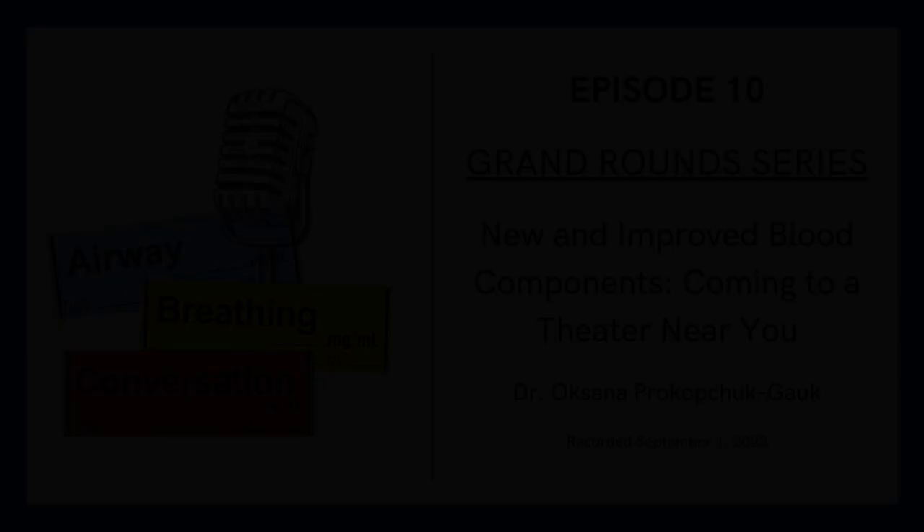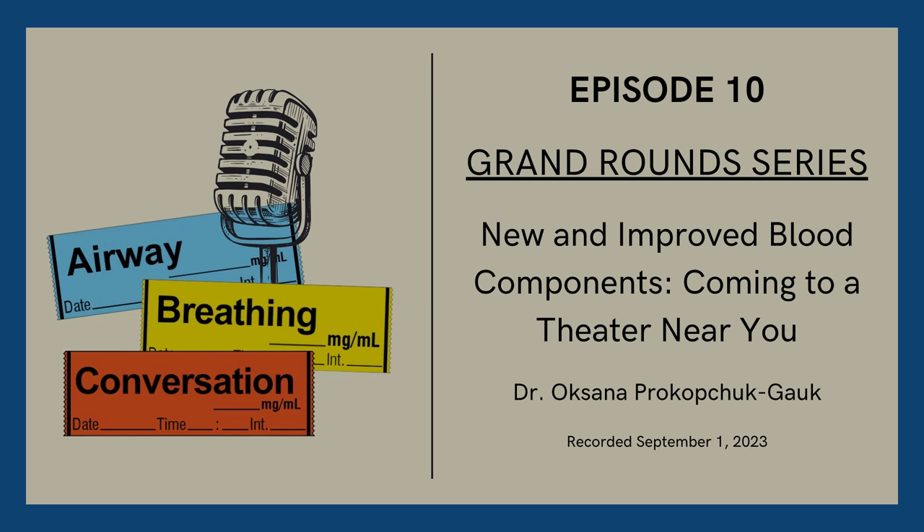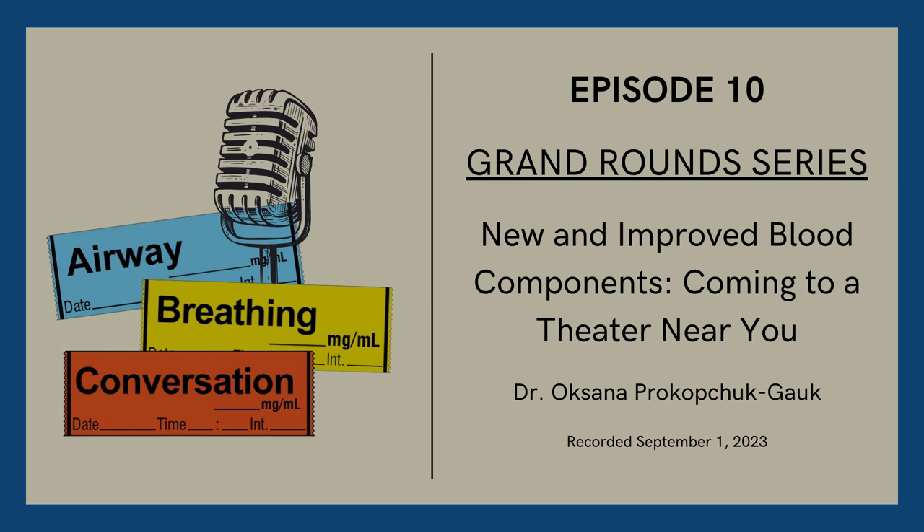Welcome. I'll be speaking about new and improved blood components coming to a theatre near you. I'll be discussing Canadian Blood Services quite a lot throughout this presentation, as well as a product called solvent detergent plasma, or octaplasma, from Octopharma. I don't work for either of these companies, but certainly work closely with Canadian Blood Services given my role as a transfusion physician at the hospital level. The objectives were previously circulated, and we'll dive in, beginning with the first: to summarize the rationale for changes to platelet and plasma inventory at CBS.